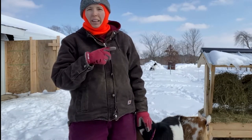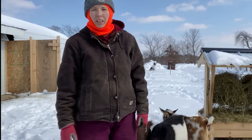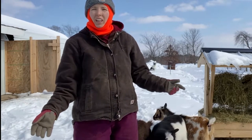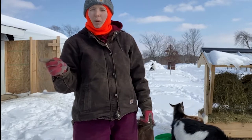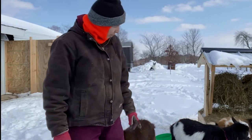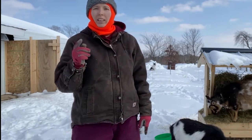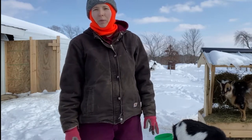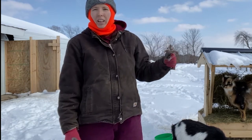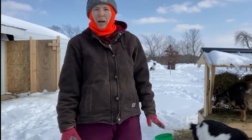We have the three does, then we have one buck who is a registered breeding buck, and then we have one buck who is a meat companion for Templeton. He is destined to be turned into sausage. A wether is a neutered or castrated male goat. So in total I've got five goats right now, with a new buck coming soon, one pregnant doe Sunny, and two stinky boys.